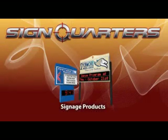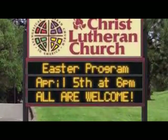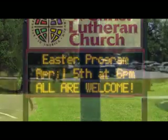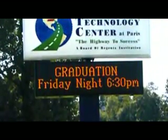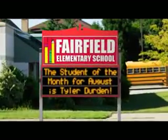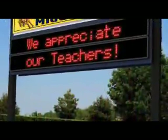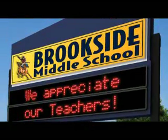Now let's check out the awesome line of signage solutions offered by SignQuarter's. Our electronic message centers allow the end user to enhance their image and improve communication with the public. Features include dynamic built-in electronic message centers, durable heavy-duty cabinet construction, and super bright, 100,000-hour rated LED display technology.